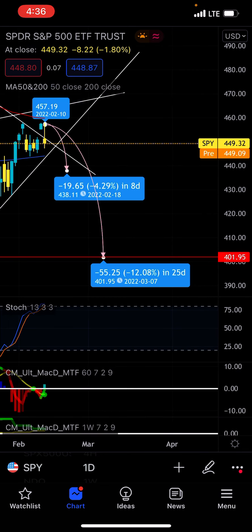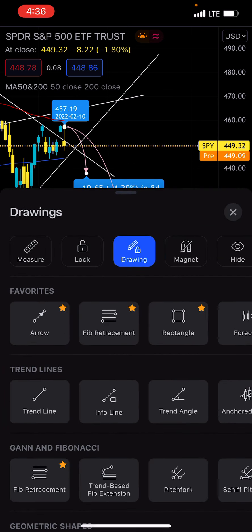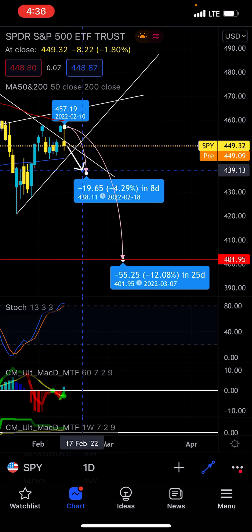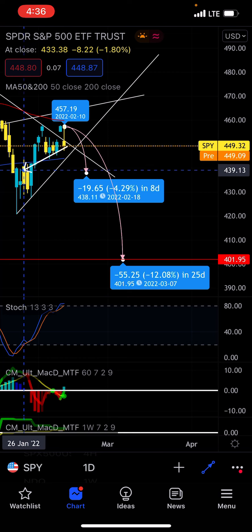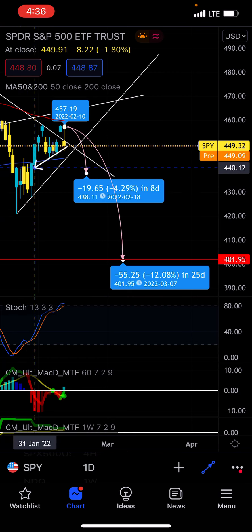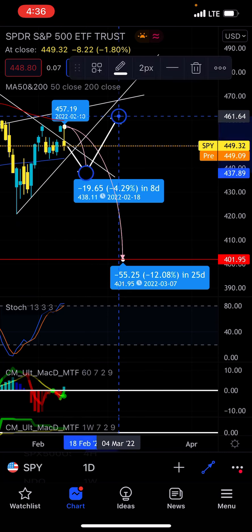Even pre-market is already under yesterday's close. I think if we do end up dropping like this, we might see two levels of drops. I think the first level drop might bring us back down from where we are right now to somewhere around $433 — back where we had the top of this resistance right here. We might actually drop here and then recover up.